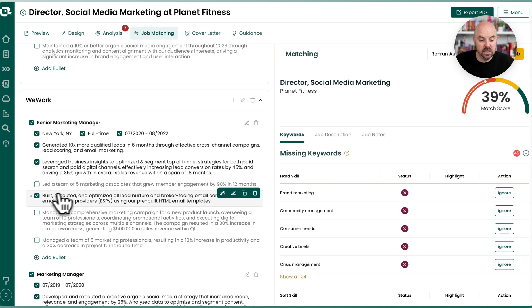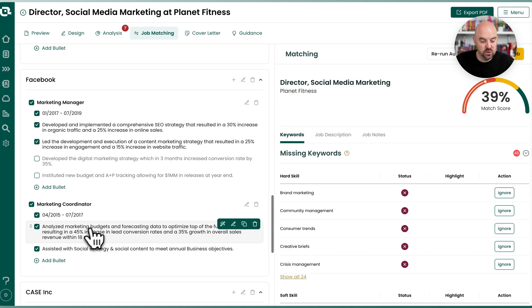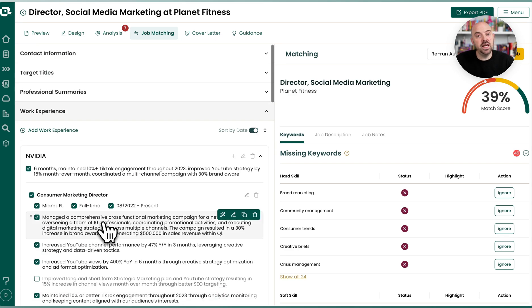For this WeWork position, it only picked two. I picked three for this position, it picked two. And for this one, it picked two. So what it did is it used AI to go in and select.